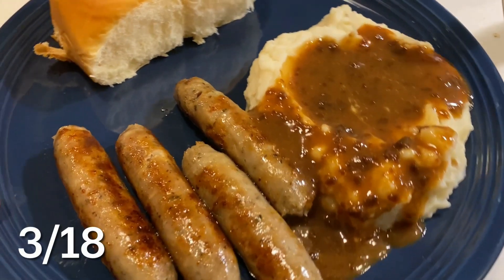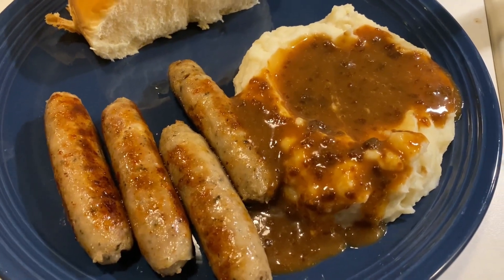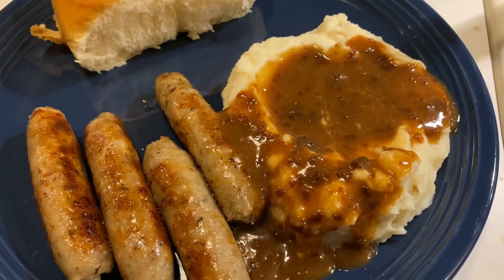This was dinner tonight. We made these Irish bangers that I bought from the local grocery store. I've got some cauliflower and mashed potatoes with some gravy and some dinner rolls.